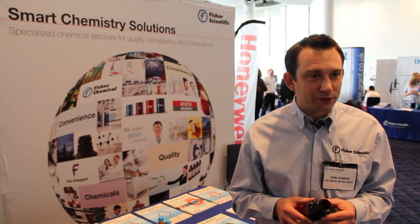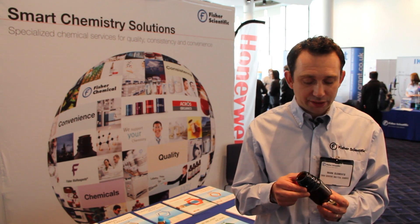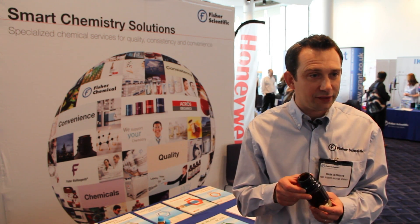On display at Fisher Science World today we've got the Acros Seal packaging type. This is a product packaging type that's designed to keep solvents dry for longer when they're in use in the lab.